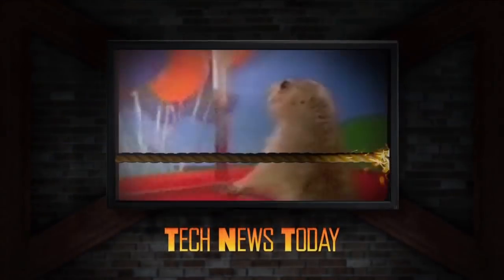Welcome to Tech News Today. I'm Tom Merritt. I'm Sarah Lane. I'm Aya Zaktar. And I'm Jason Howell. This is the show where we try to keep you up to date on the top stories in the tech world, starting each day with the top 10 in the news feed.